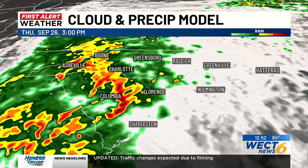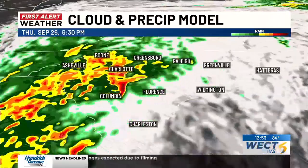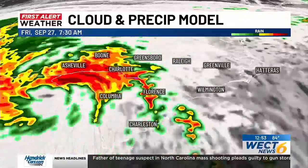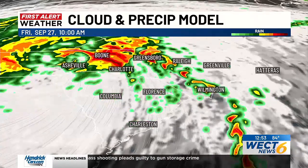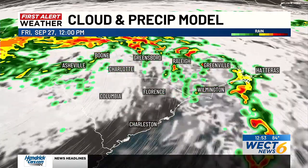Here in the First Alert Forecast Center, we'll continue to keep you up to date. As we time out this system with our Carolina cloud and future radar, that trough will hold strong throughout the rest of this afternoon. Eventually, as we head into the overnight, we'll start to see Hurricane Helene move further inland. We're really watching those outer bands here locally, which have the potential to produce some of those spin-up tornadoes throughout tomorrow morning.